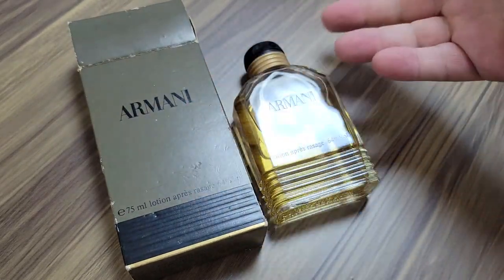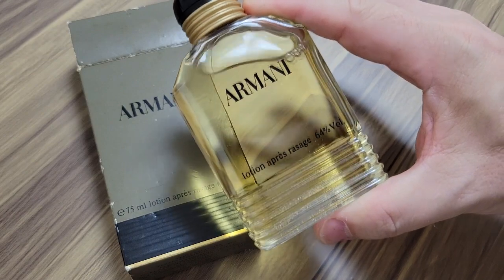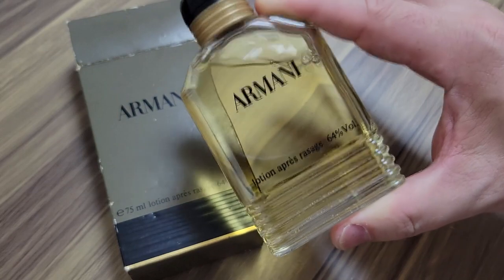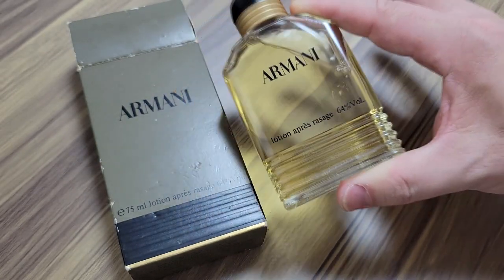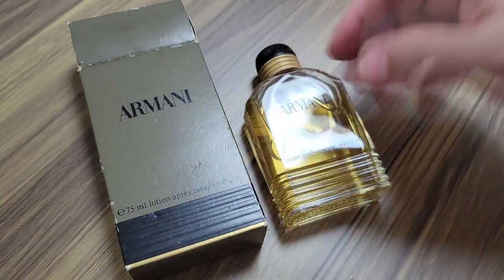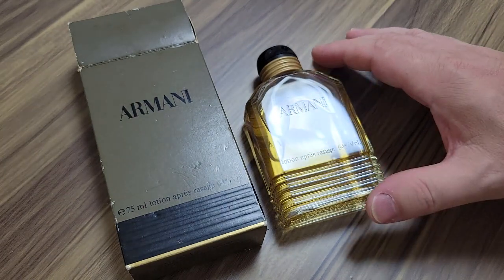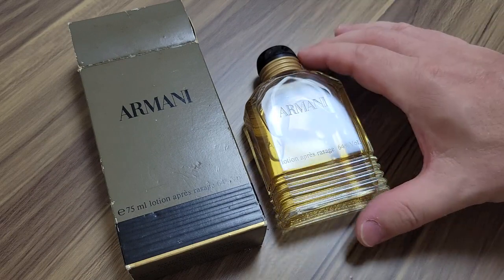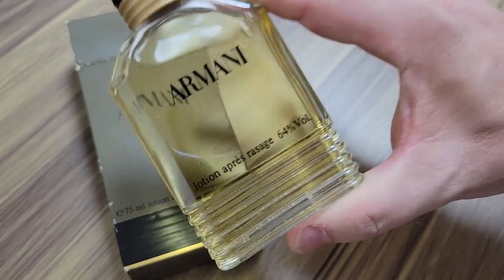I'm not going to go through all the notes or do a full review - you guys know this is a classic. I think Roger Pellegrino made this, and it came out in 1982. Coincidentally, the last fragrance I did - that awesome 1986 bottle of Drakkar Noir - was also released in 1982. So that links these two famous men's fragrances together.